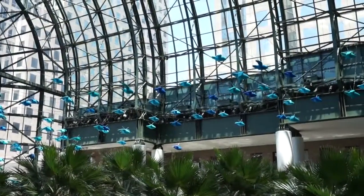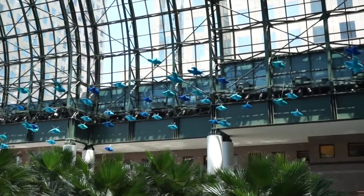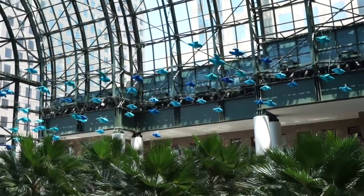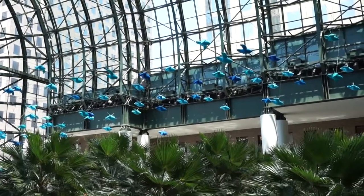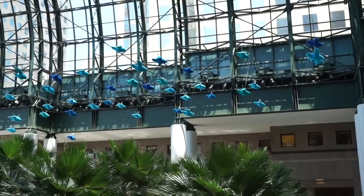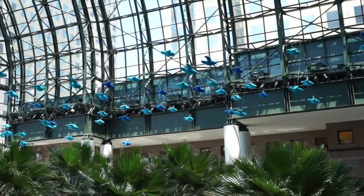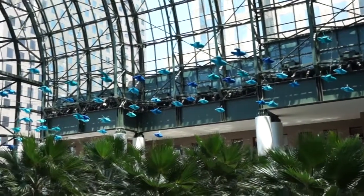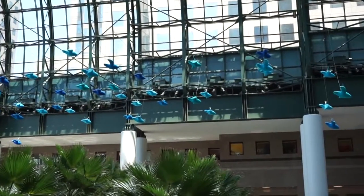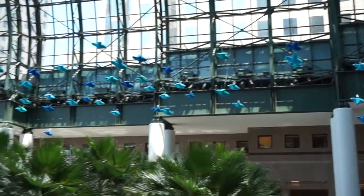Although here we see 175 birds, we actually see one collective idea. This can be likened to situations in our lives — situations that are composed of different elements and yet are always responding. Each of the parts is always responding to the environment directly around it.